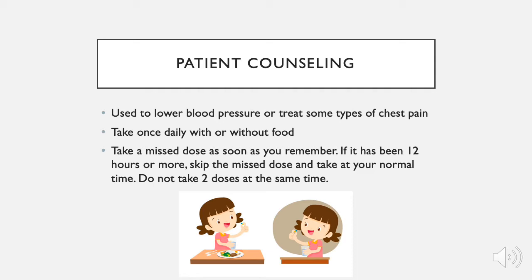It is taken once daily with or without food. If you happen to miss a dose, take that missed dose as soon as you remember. However, if it's been 12 hours or more, skip the missed dose and take it at your normal time instead. Do not take two doses at the same time.